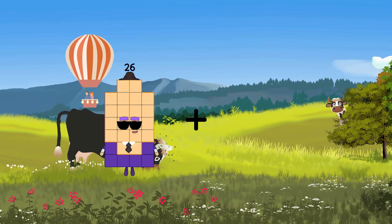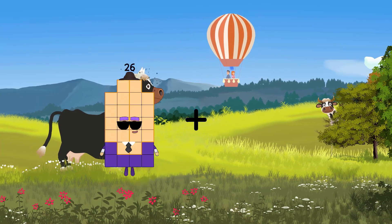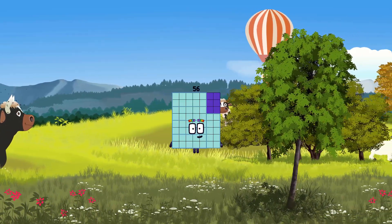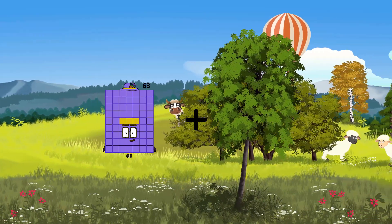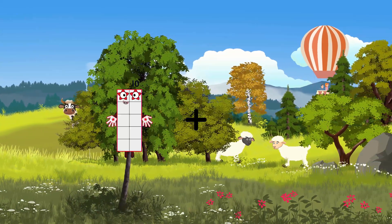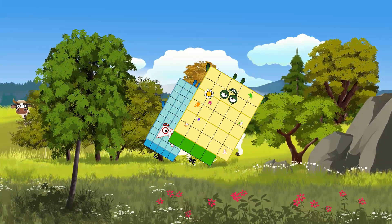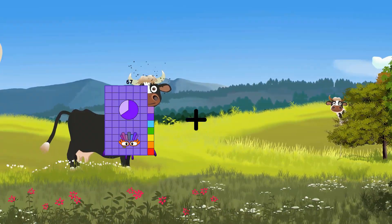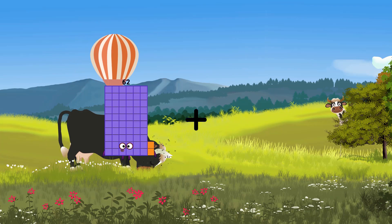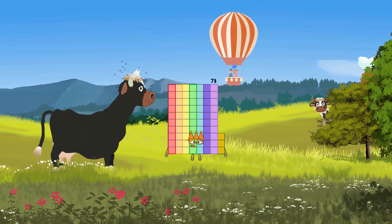51 plus 5 equals 55. 55 plus 1 equals 56. 4 plus 99 equals 103. 50 plus 34 equals 89. 6 plus 44 equals 50. 63 plus 10 equals 73.